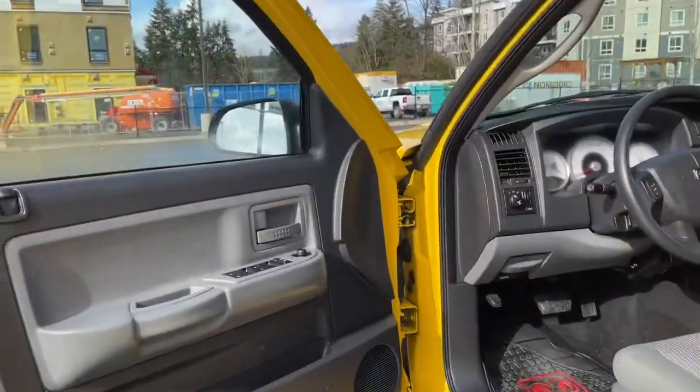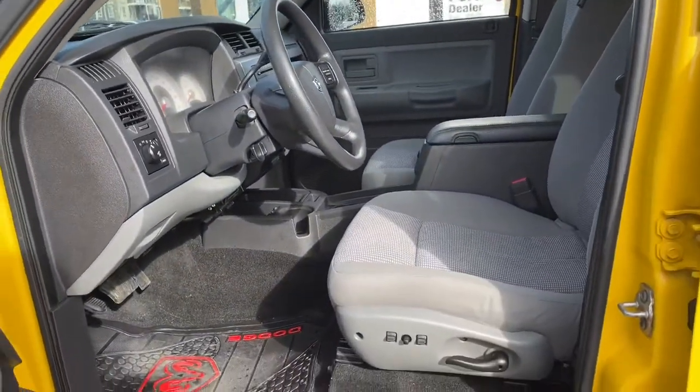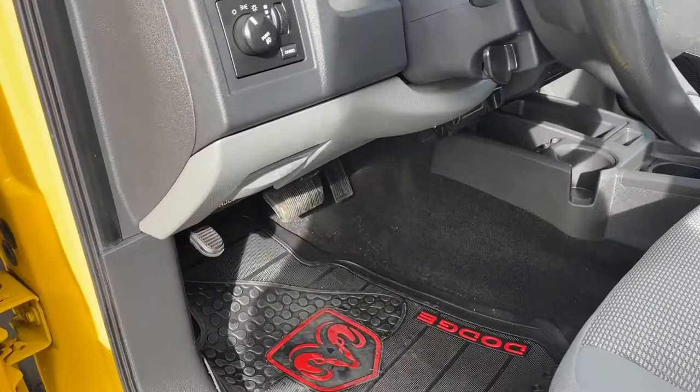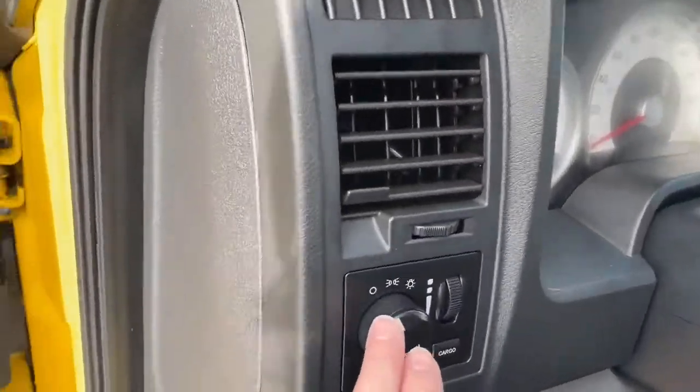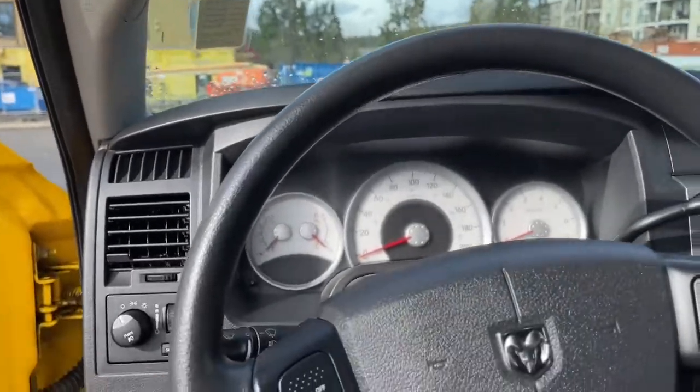Storage and a speaker in the door, as well as power locks, windows, and mirrors. The driver's seat is powered and you've got these nice all-weather mats badged with the Ram and the Dodge. Off to the side here is your lighting control. You have a grab handle as well as a running board making it easy to get in.